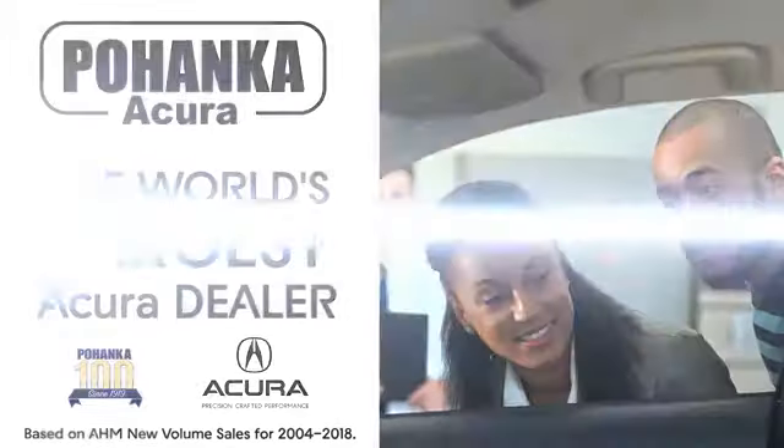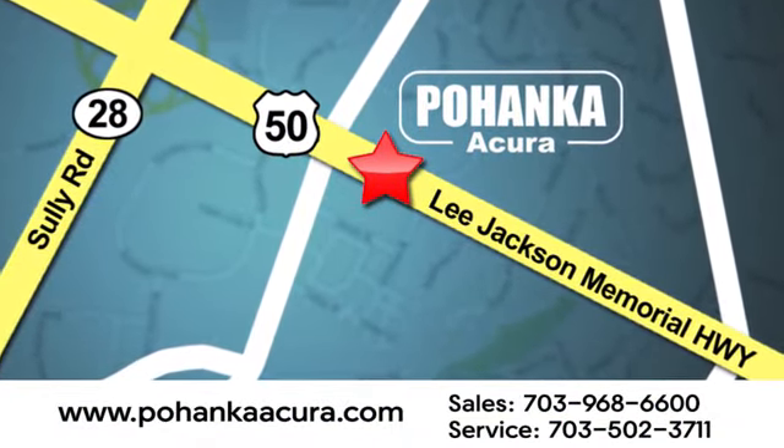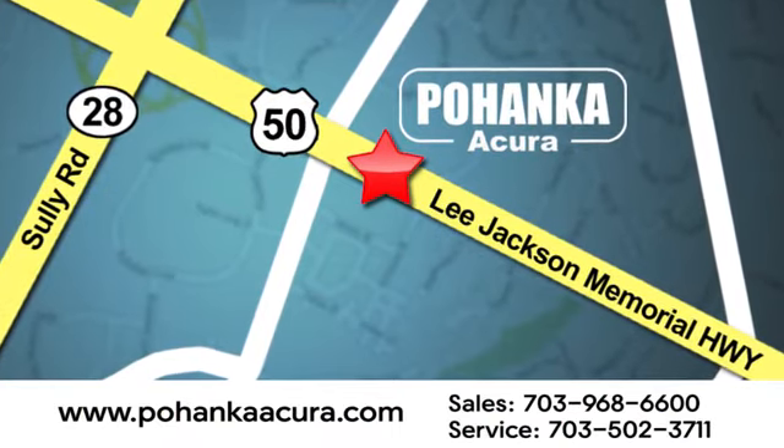Pohanka Acura is a great place to buy a car. We're conveniently located at 13911 Lee Jackson Memorial Highway, Route 50 in Chantilly. Pohanka Acura. We'll be right back.